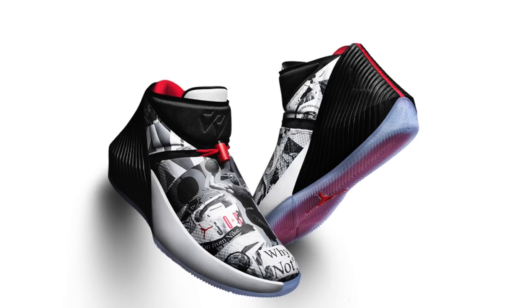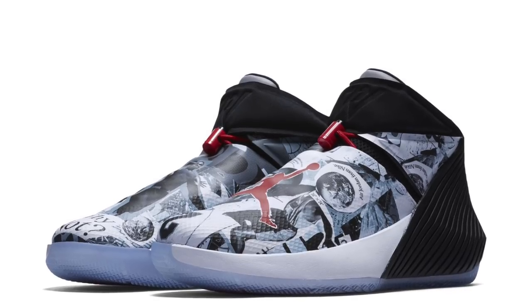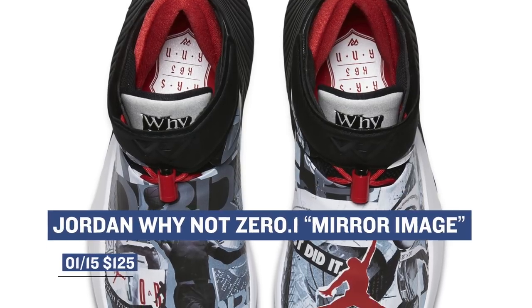Unlike most weeks, this week has a few releases actually scheduled for Monday. One of the more high-profile releases is the Jordan Why Not 0.1, a.k.a. Russell Westbrook's first signature shoe. These are definitely going to be limited — it is the mirror colorway — but they will only cost you $125, which is not bad for a signature shoe.